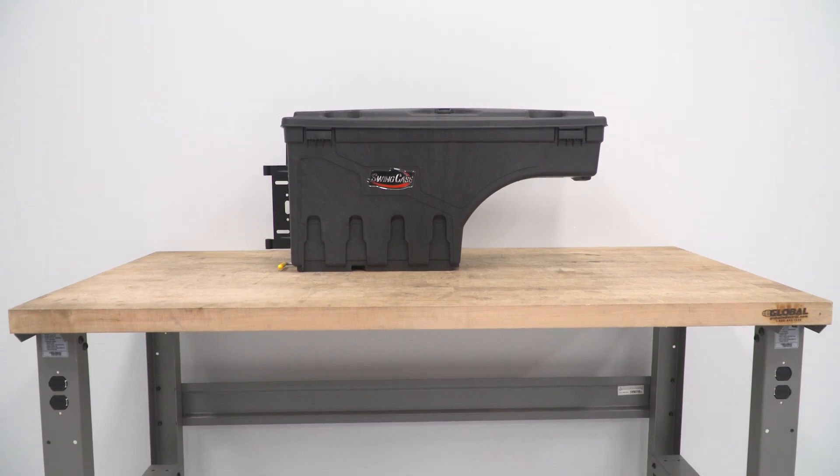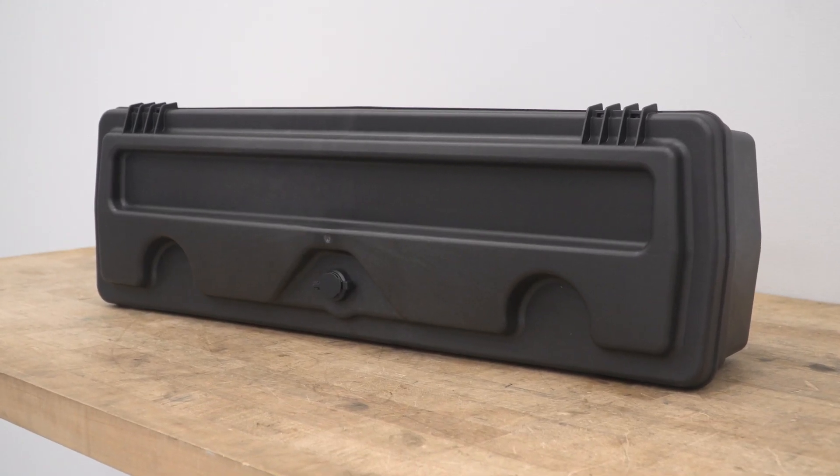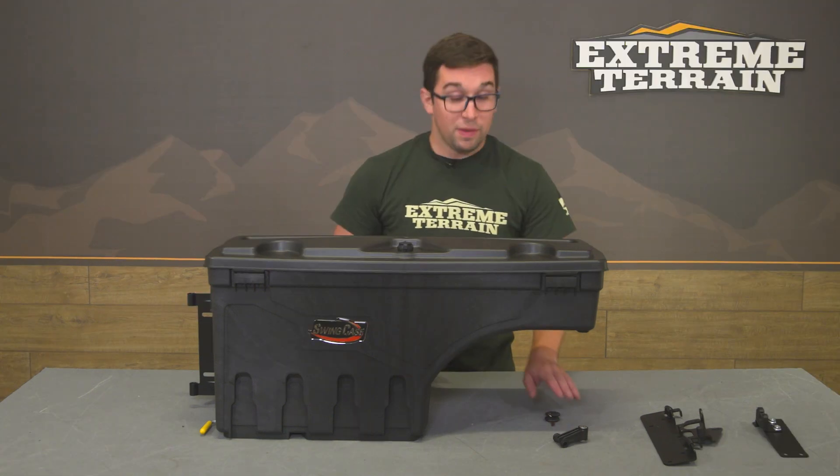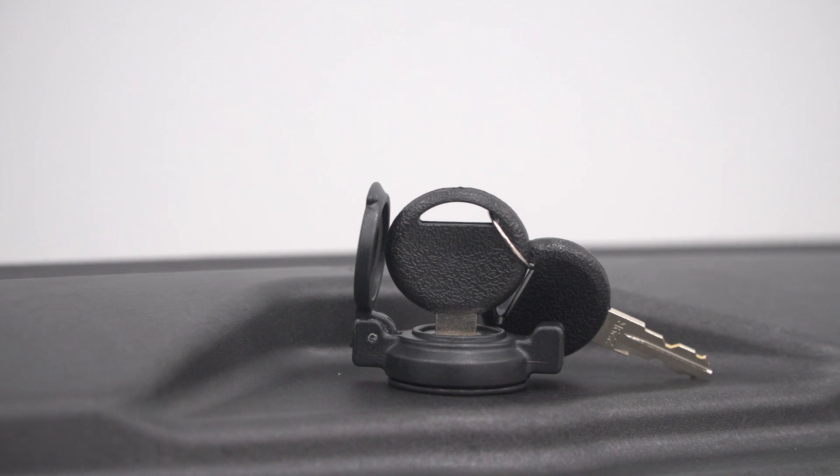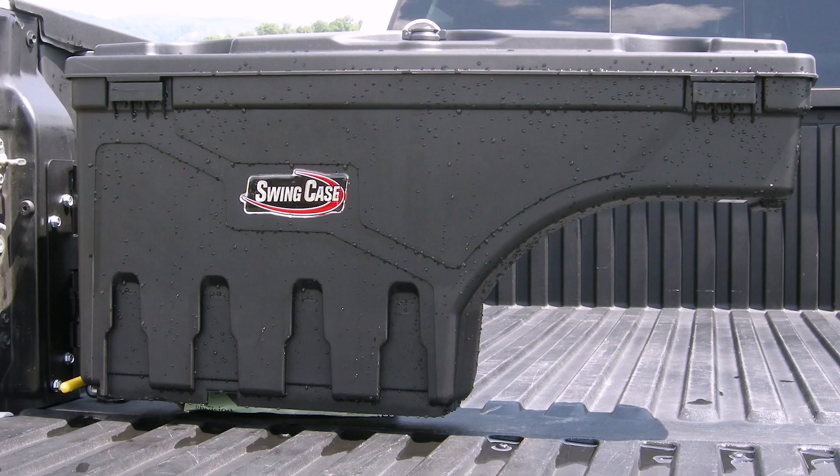You've got all the necessary hardware you need to get this done. Part of the bracket is already on the unit. You get two keys, the locking mechanism, and the associated brackets as well. Everything comes complete and ready to go right out of the box.